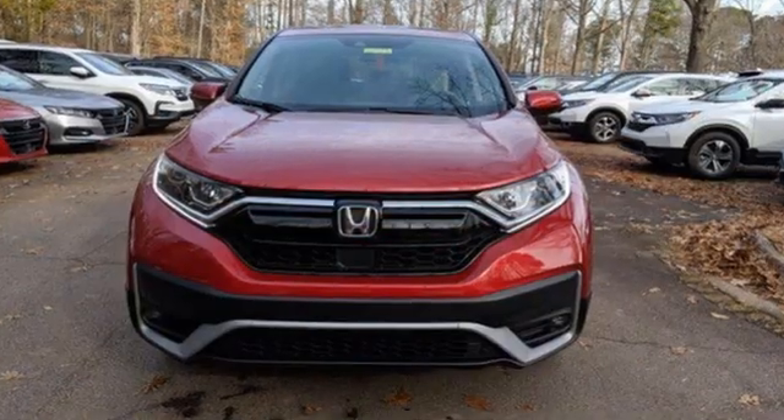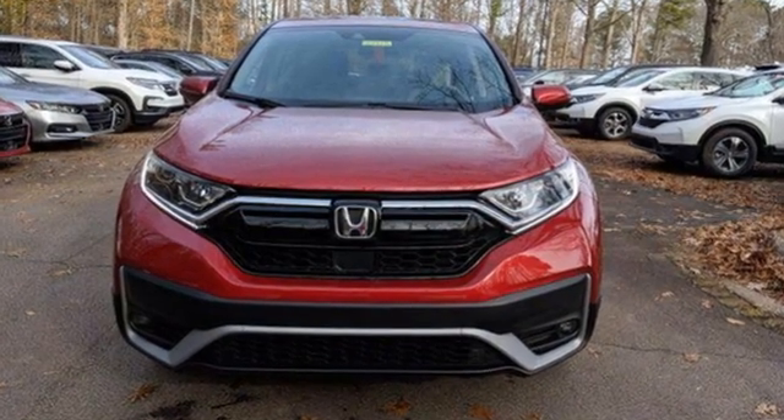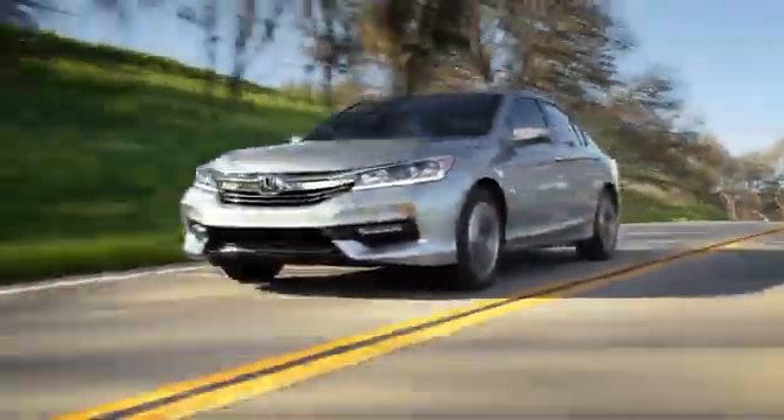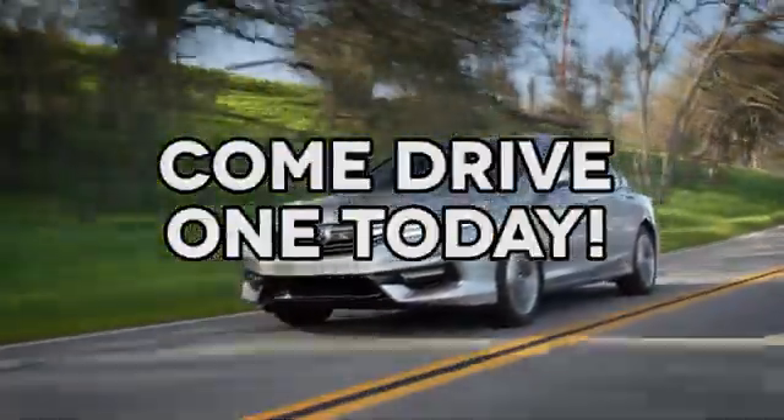Honda has a world-renowned reputation for reliability. Hurry in today and see it for yourself. At AutoPark Honda, we have hundreds of new and pre-owned Hondas to choose from. Come drive one today.